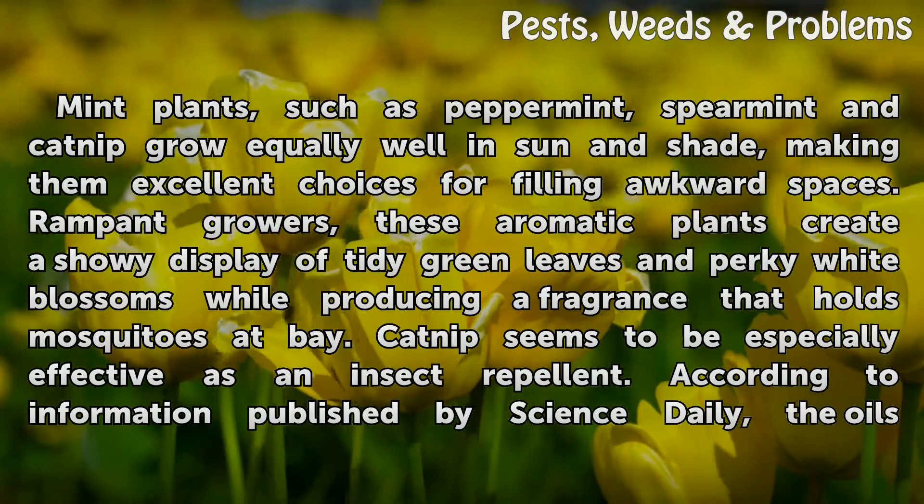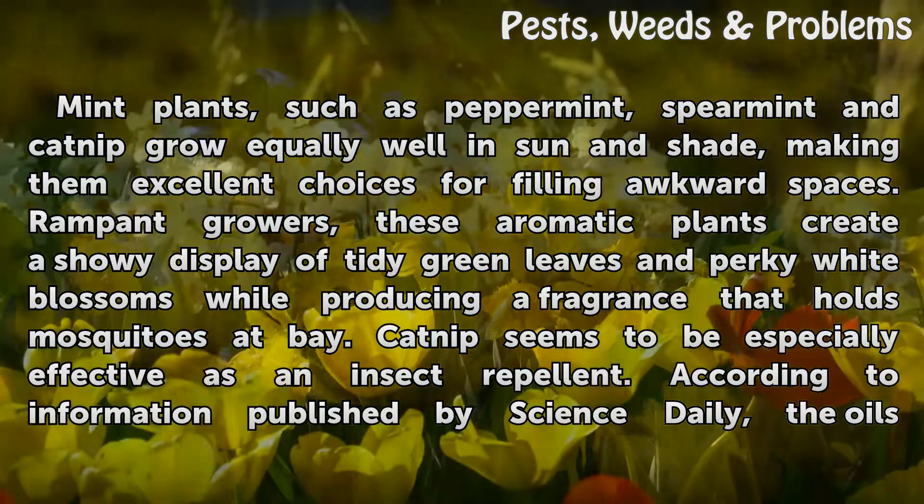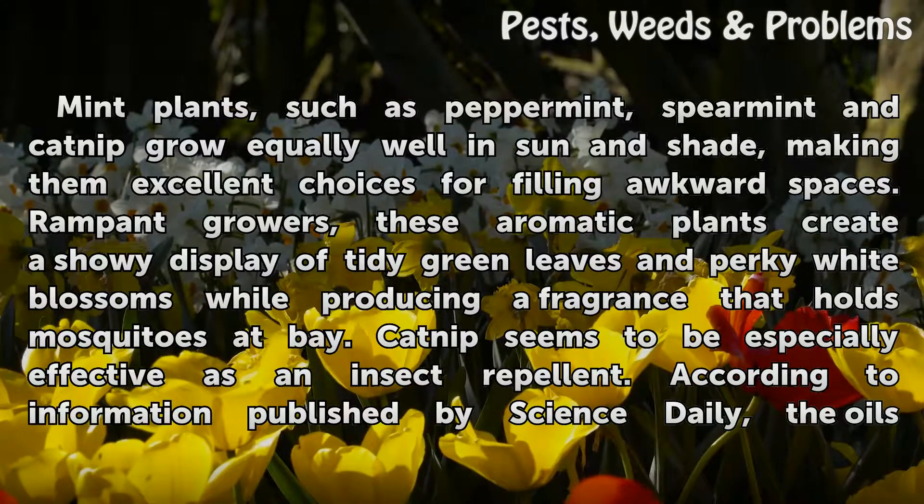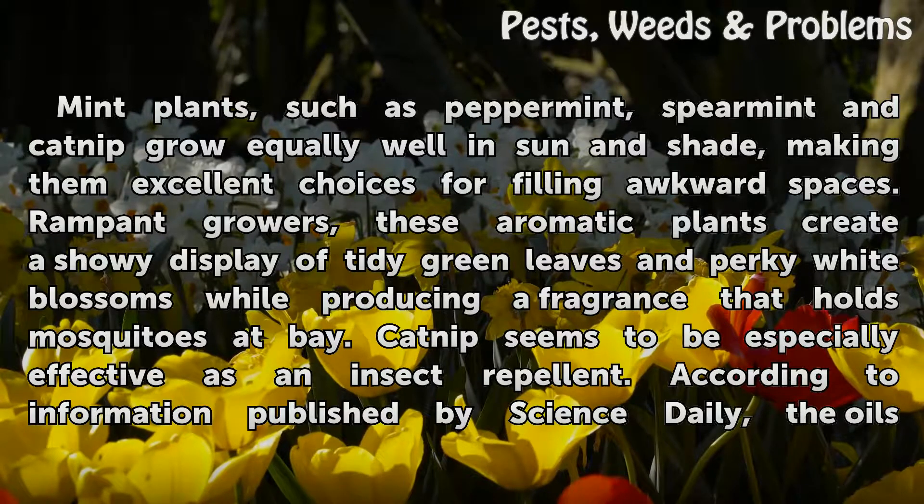Mint plants, such as peppermint, spearmint and catnip grow equally well in sun and shade, making them excellent choices for filling awkward spaces. These rampant, aromatic plants create a showy display of tidy green leaves and perky white blossoms while producing a fragrance that holds mosquitoes at bay.